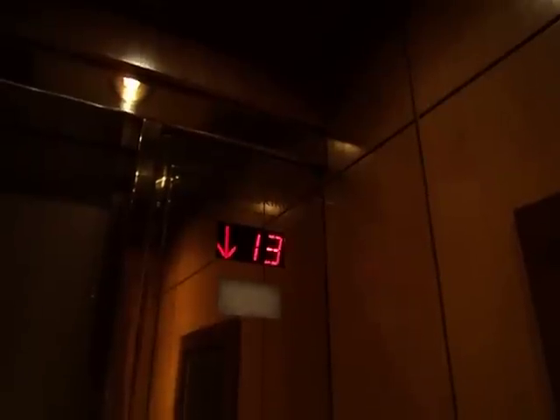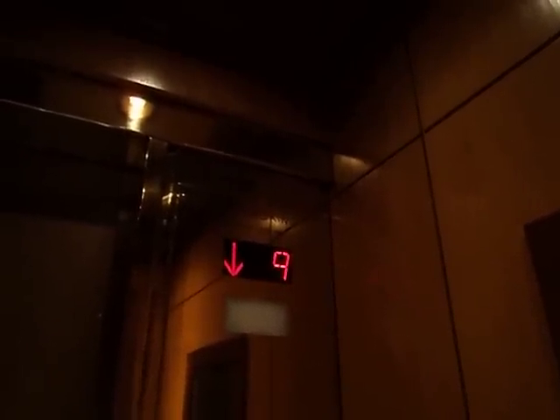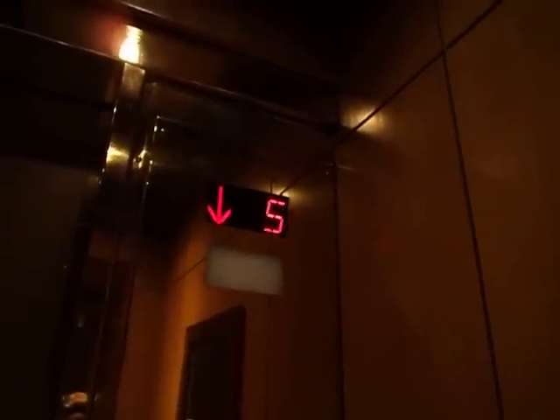This is JW Marriott Hotel in Houston, Texas. These are ultra-fast elevators. And here we are in the lobby. These doors look very nice.